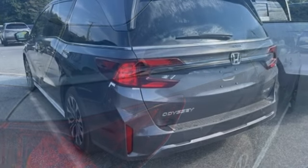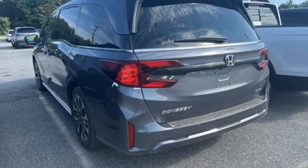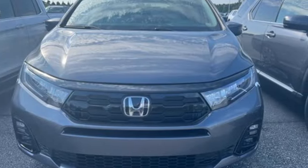V6 engine, hands-free liftgate, front and rear parking sensors, and front heated and ventilated leather bucket seats.